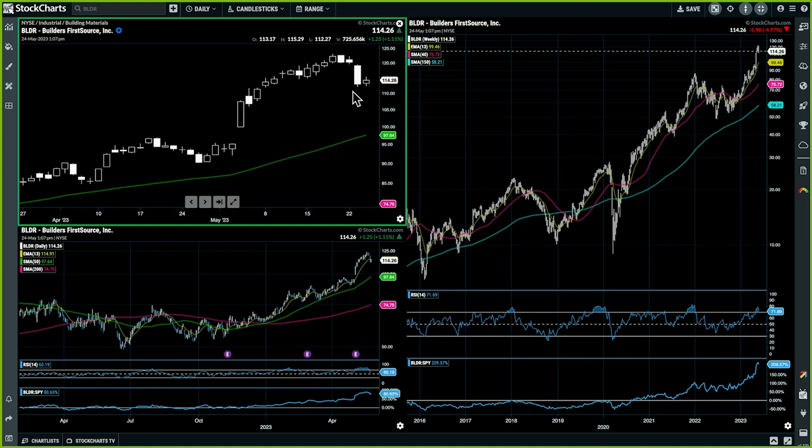It's a fascinating chart, and one of the stronger groups — building materials has been one of the stronger groups. BLDR has been at times the top ranked stock in our entire large cap universe using the StockCharts technical ranking. Very interesting that you would bring this up as a first idea. That's awesome, Dave. Thank you so much.